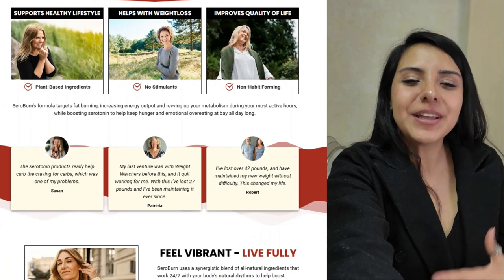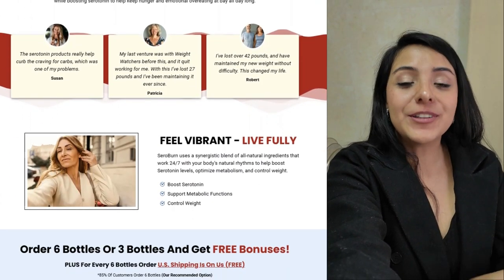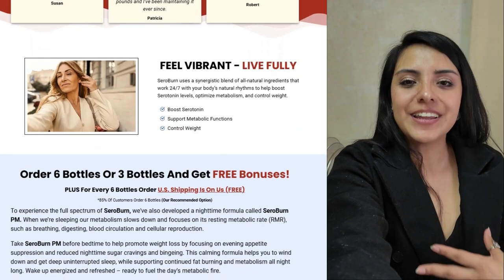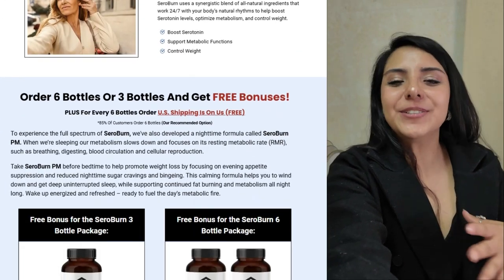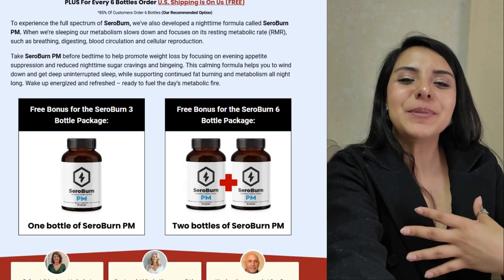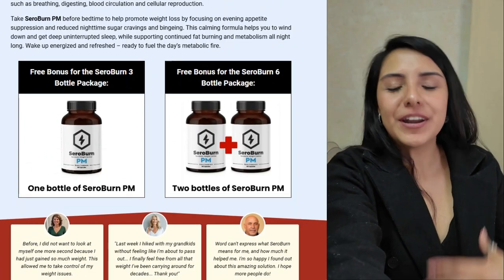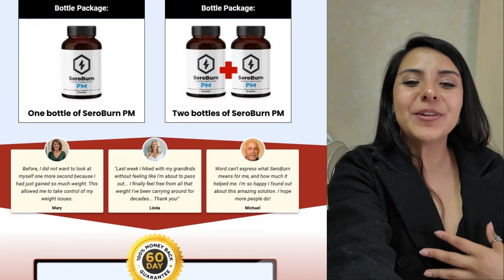Seroburn is a dietary supplement made with natural ingredients, formulated to increase energy levels and accelerate fat burning. It also stands out for acting on appetite control, thanks to its ability to increase the production of serotonin, an essential hormone for regulating mood and hunger. This helps combat emotional hunger — that desire to eat when you are stressed or anxious.